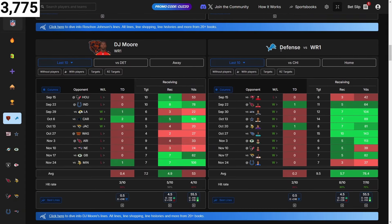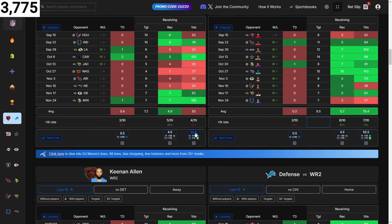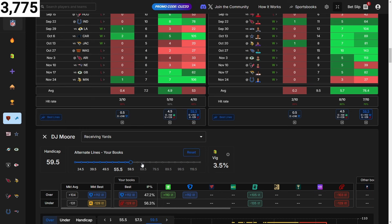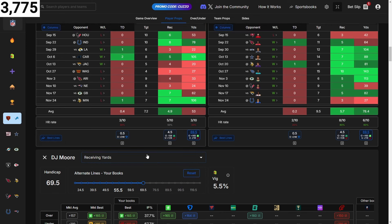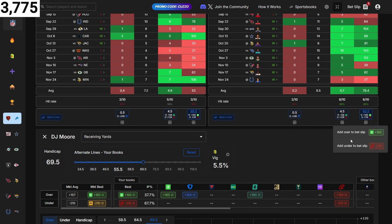DJ Moore — their defense is allowing six receptions to the wide receiver one and 78 yards. His line is four and a half, but I don't like these odds at minus 150. They're giving up 78 yards and his line is 55. At 60 yards we get plus money. At 70 yards, they're giving up 78, so we'll do 70 yards and add that to the bet slip.